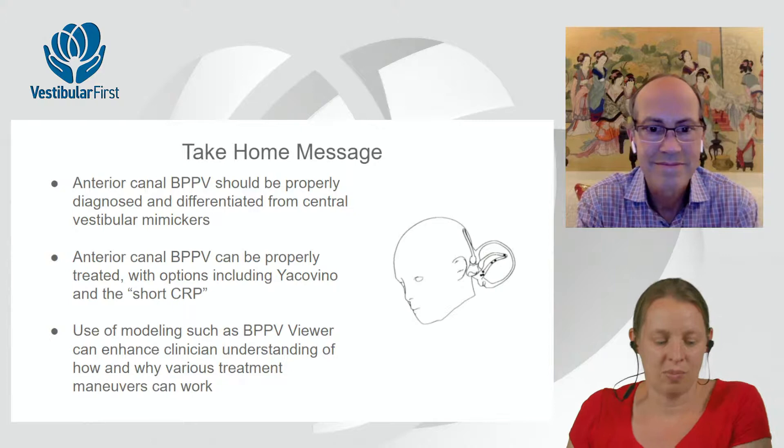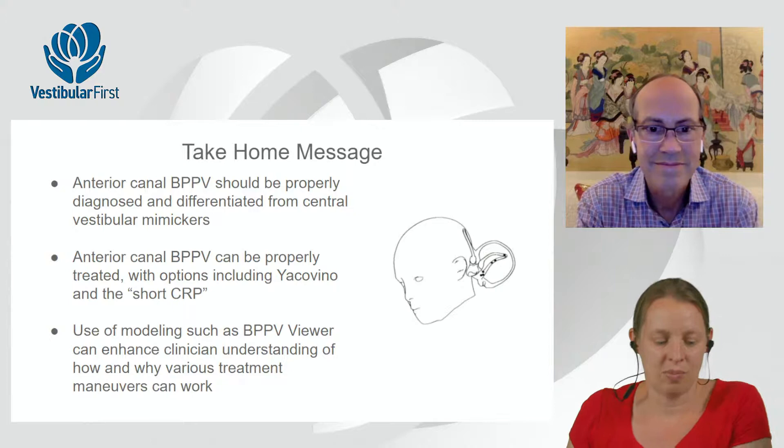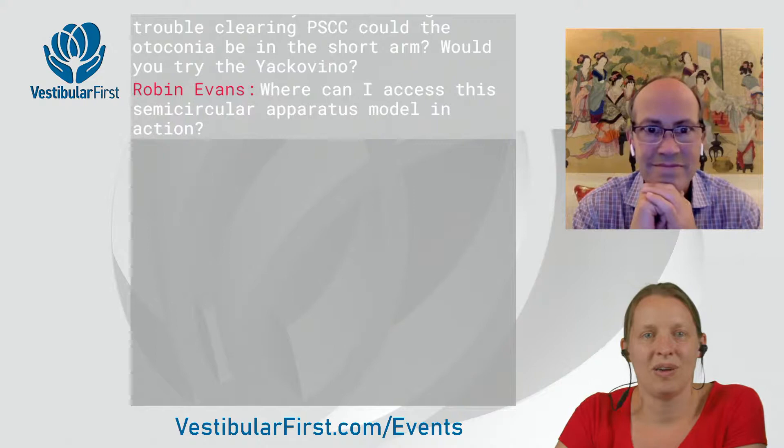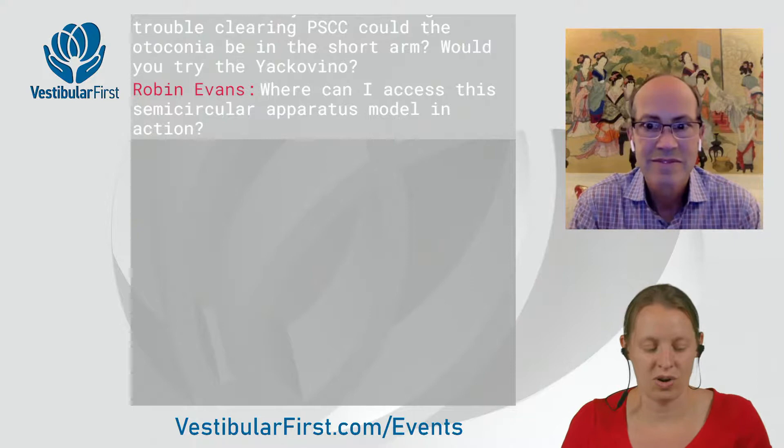First question from the audience: Where can I access the semicircular apparatus model in action? The BPPV viewer is at bppvviewer.com.